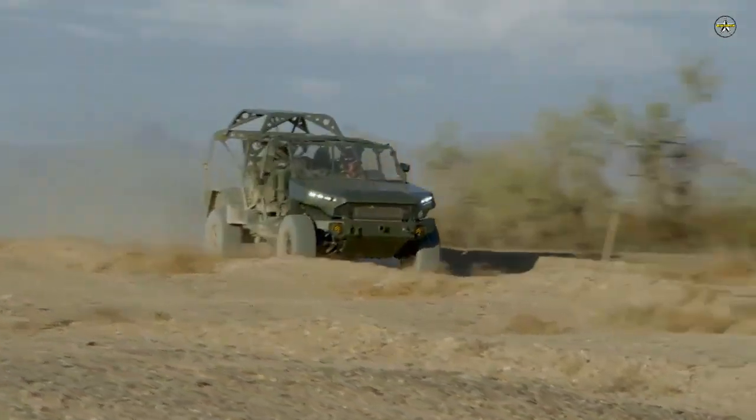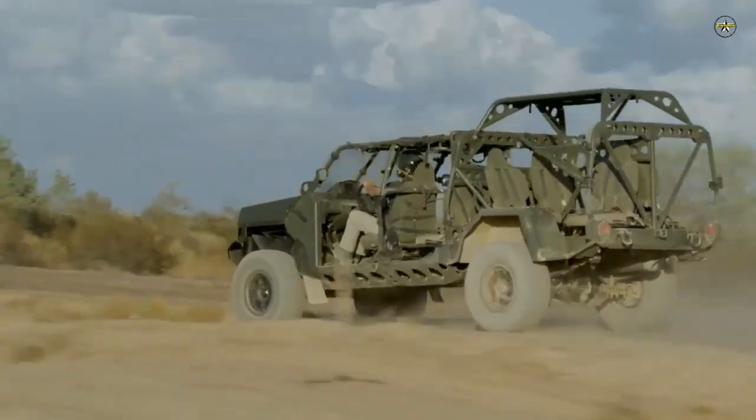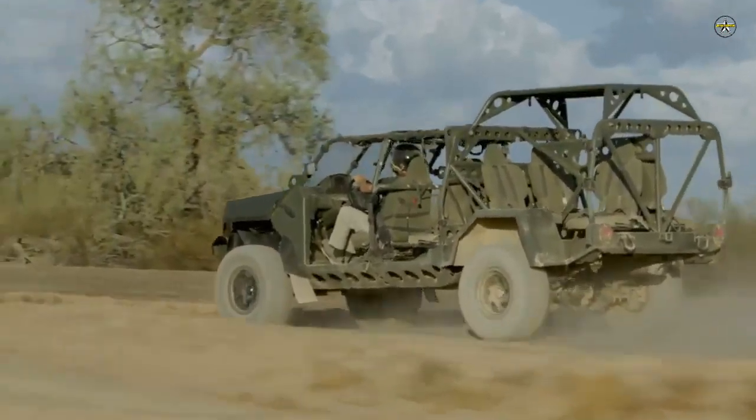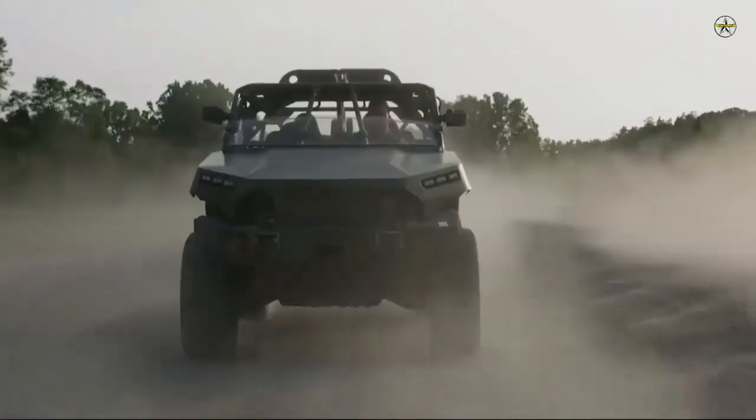According to the company, the facility, located in Concord, North Carolina, will produce ISVs for the U.S. Army as part of a $214.3 million contract awarded to GM Defense in June 2020.